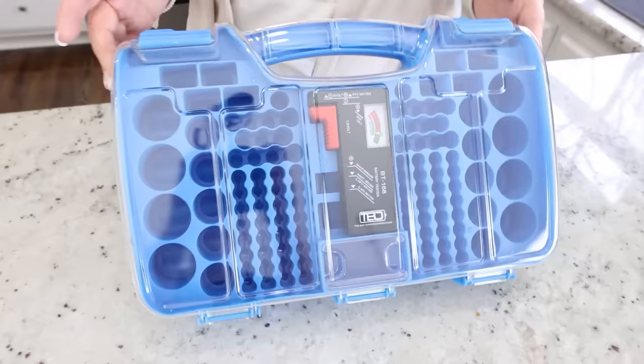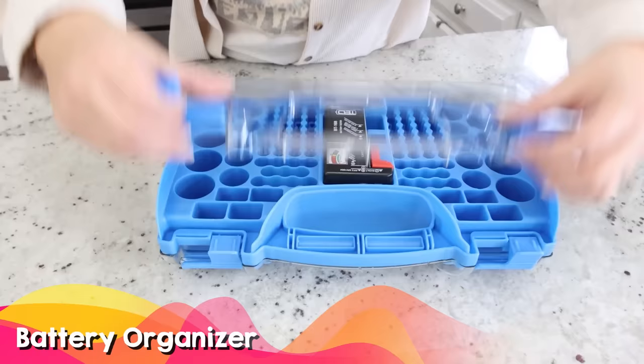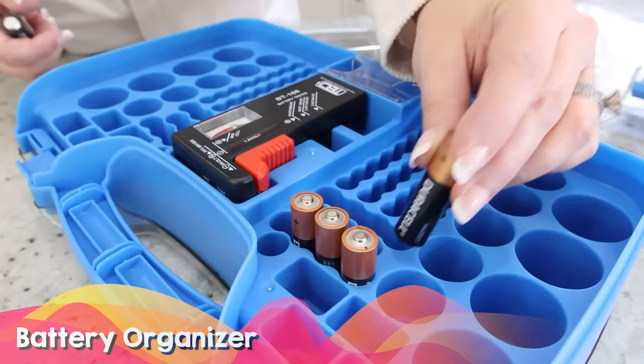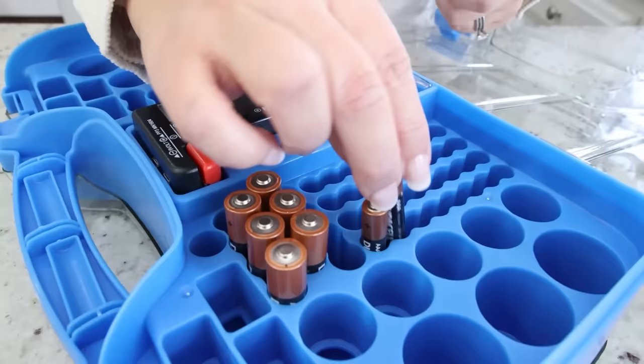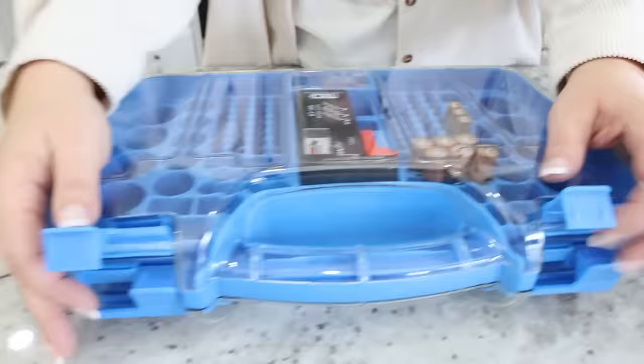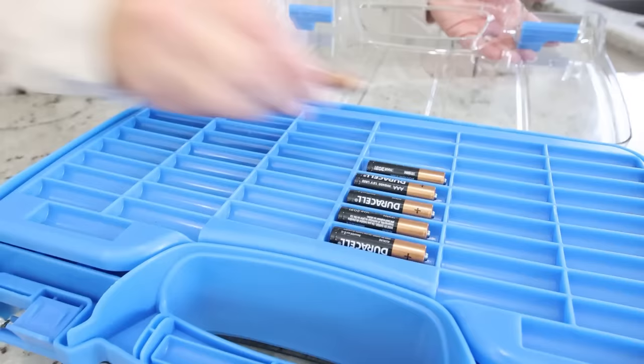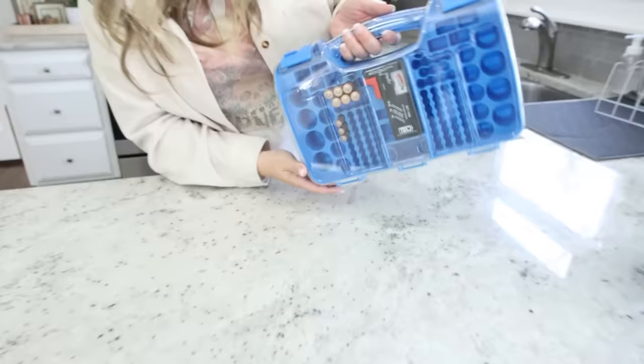The battery organizer is a no-fail gift — anytime I've given it, everyone has loved it. If you don't have a place to organize your batteries, this keeps them all in one place. The one I have linked is almost like a toolbox with a handle, you can put batteries on either side, and it also has a juice tester so you can test if your battery is still working.